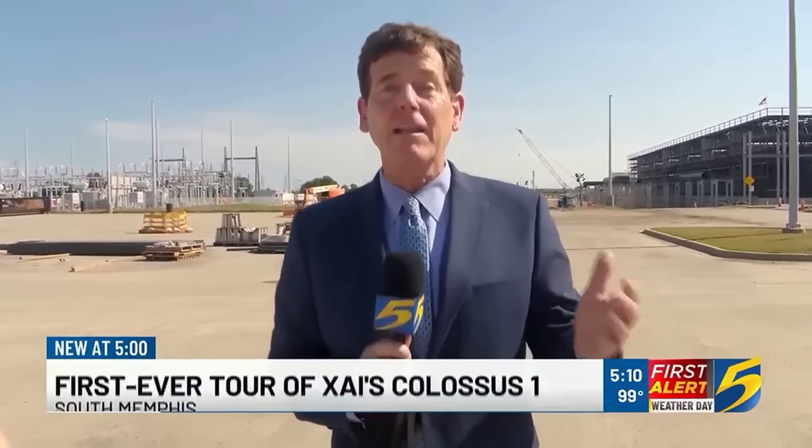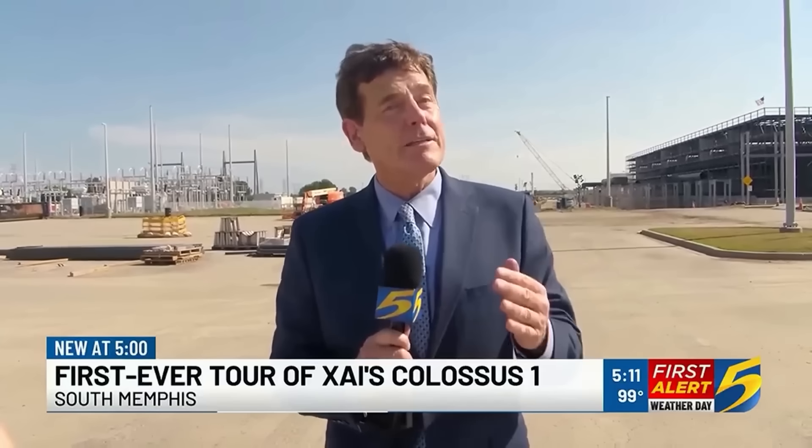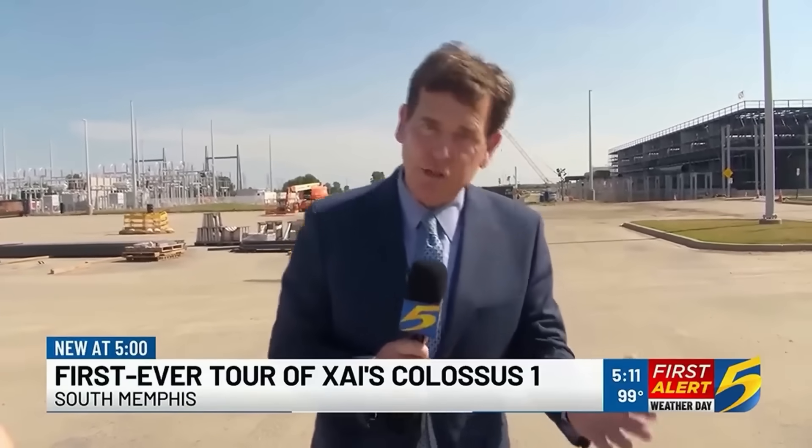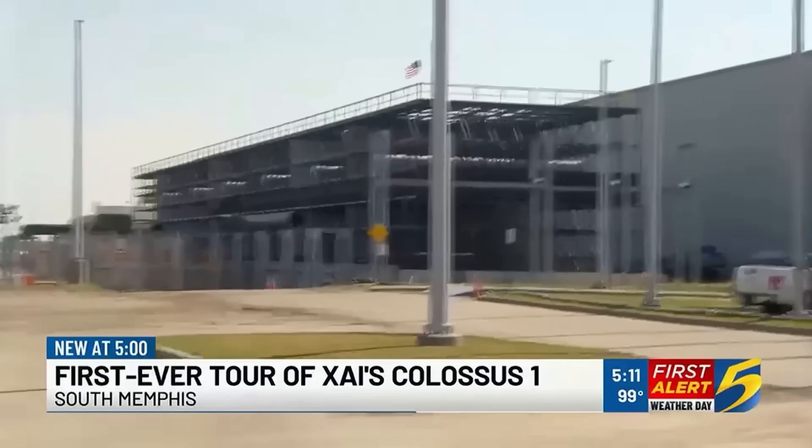For the first time, we get inside XAI's Colossus 1 facility in South Memphis, a facility that much of the community has been concerned about. Action News 5's Joe Birch took the tour and shares what he saw both inside and outside. For the very first time since Elon Musk landed in Memphis, we got inside XAI Colossus — the world's largest supercomputer. They didn't allow us to bring our camera in, but we did get a tour that would delight computer nerds. We can show you, however, some of the elements outside XAI, outside Colossus.